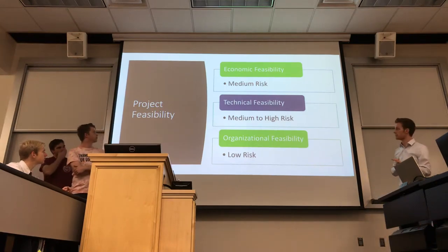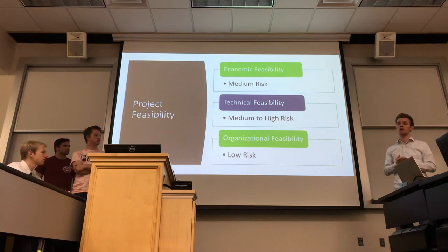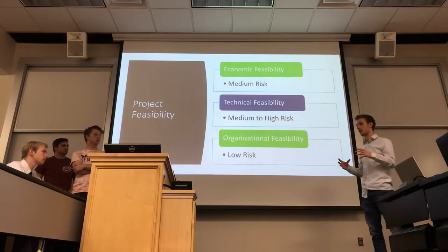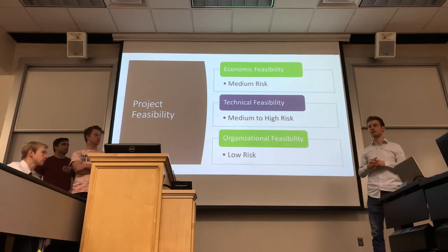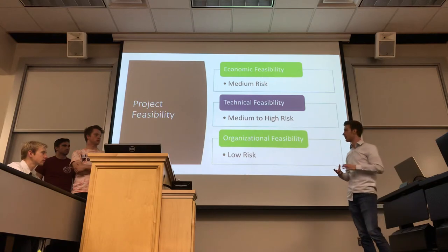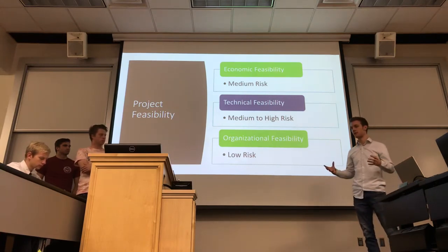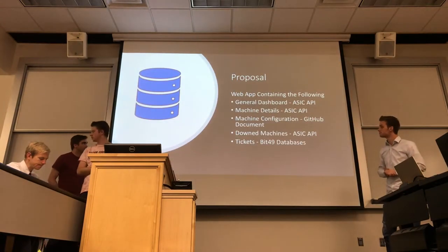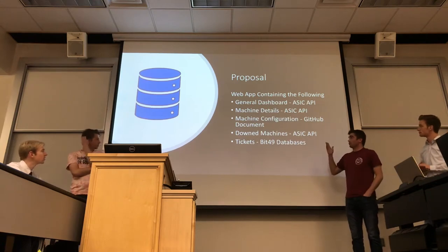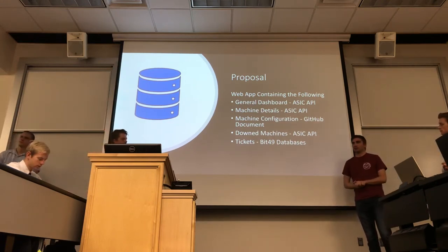For project feasibility, we focused most on technical feasibility, which is medium to high risk. Bit49 is small, many hires are in college, and they lack technical expertise. Building a centralized database with an interface system is somewhat complex, so they'd need to hire a team of developers. Our proposal is a web application with a dashboard showing machine details, configuration, data machines, and support tickets so customers can get machines back up and running if there are issues.